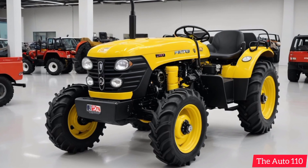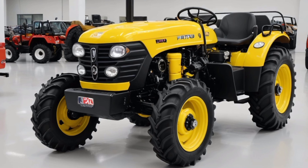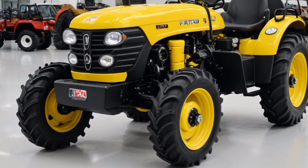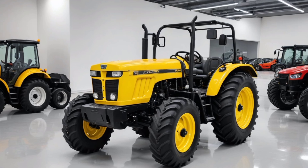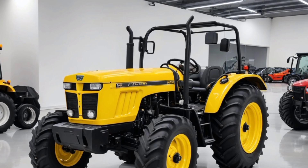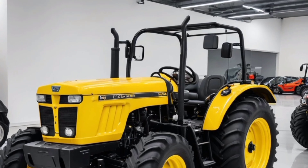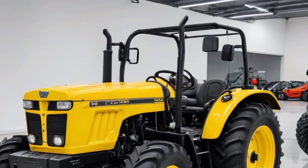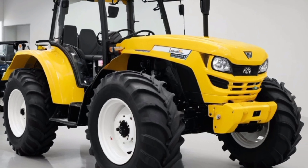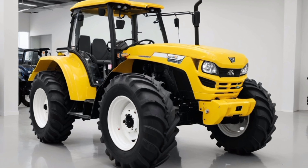Welcome back to the Auto 110, your trusted source for the latest updates, reviews, and insights on cars, tractors, and everything in the world of automotive innovation. From cutting-edge vehicles to rugged workhorses built for tough jobs, we bring you detailed coverage of the machines that shape our lives. Today we are excited to present the 2025 Feed tractor, also known as the Yellow Beast — a 4x4 powerhouse designed to revolutionize modern farming.